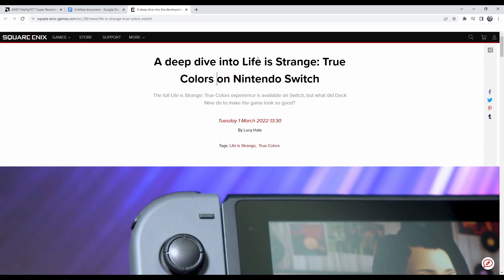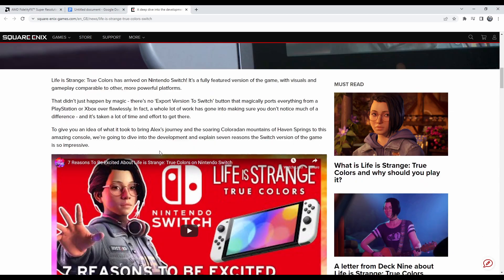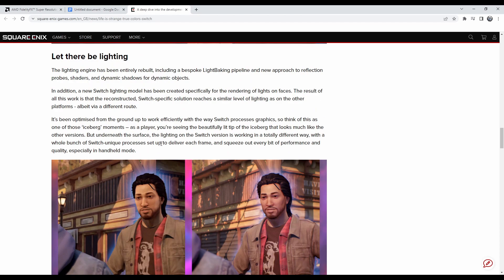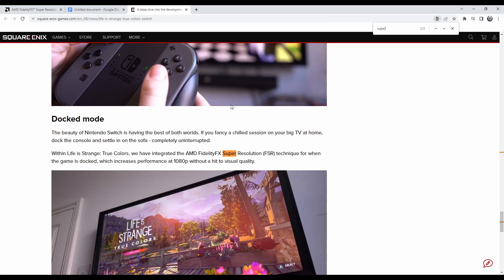Here we are in an article titled 'A Deep Dive into Life is Strange: True Colors on the Switch.' Searching for 'FX Super Resolution' in the article — here we go: 'The beautiful Nintendo Switch is having the best of both worlds. Within Life is Strange: True Colors, we have integrated the AMD Fidelity FX Super Resolution technology, which increases performance at 1080p without a hit on visual quality.'